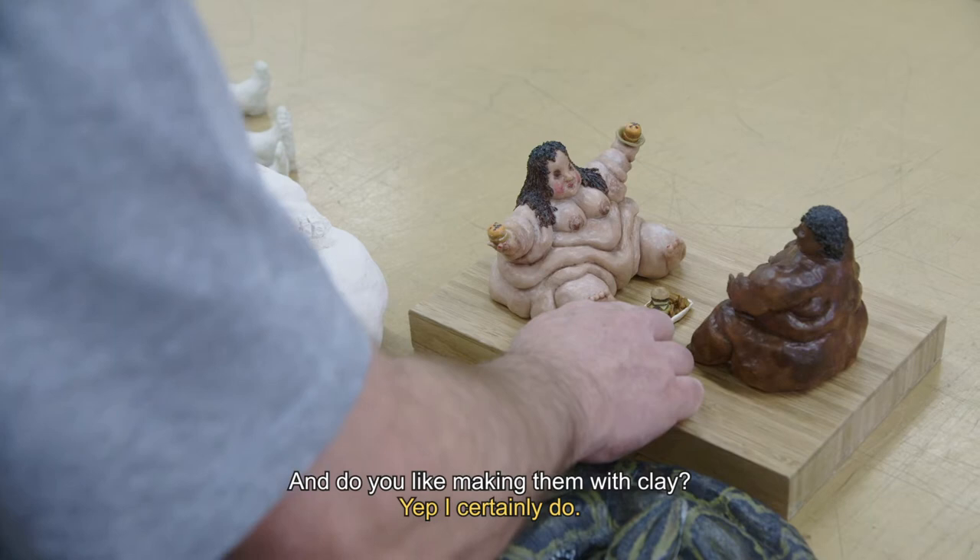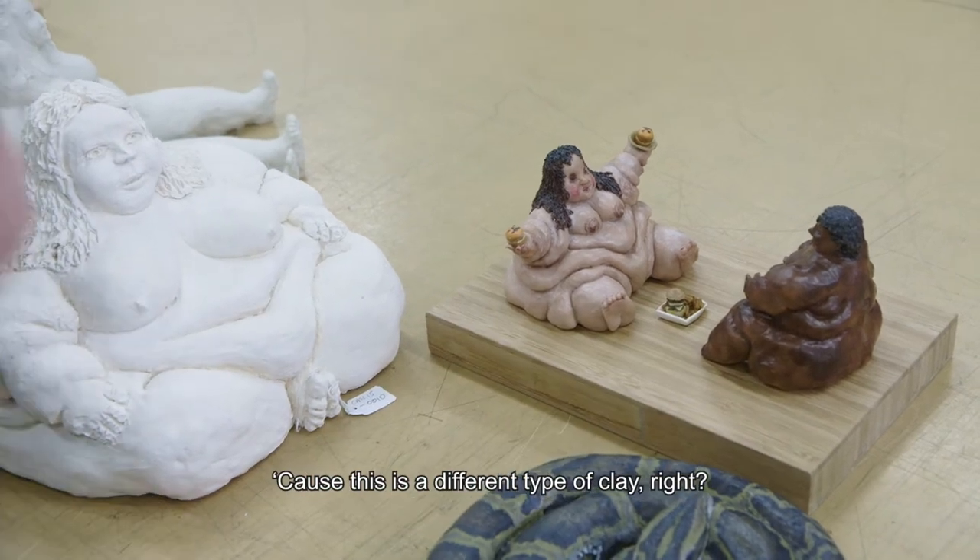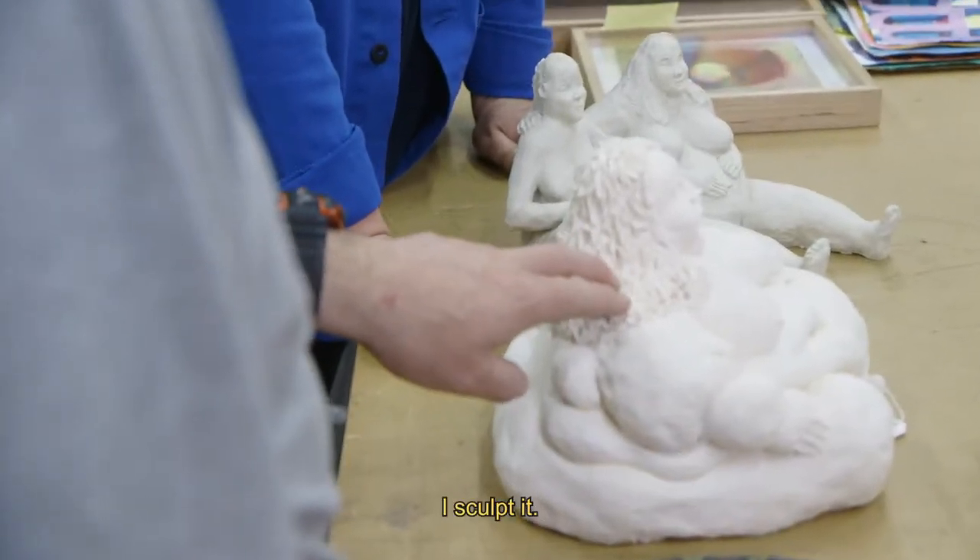And do you like making them with clay? Yep, I certainly do. Because this is a different type of clay, right? It is. I sculpt it.